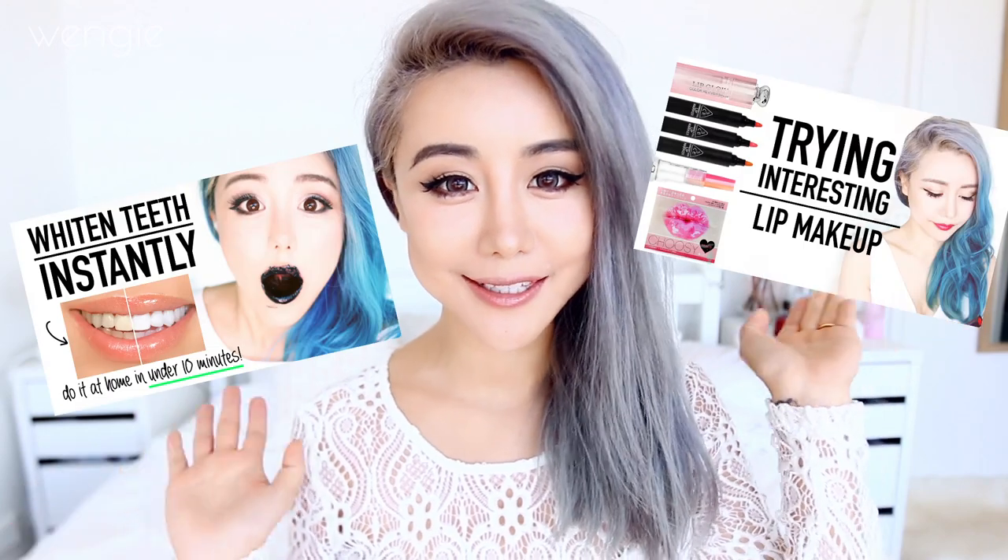Hey guys, it's Wengie here. Welcome back to my channel and today is another episode of Try It Wengie where I try different things to see if you guys want to try it yourself. Today I'm trying something that's probably a little bit late to the game, but it's the most popular makeup trend I've seen on Instagram other than brows on fleek — it is overlining your lips. I don't do this, which is why I chose to do it on an episode of Try It Wengie, but I thought some of you guys may be curious and maybe haven't done it yourself.